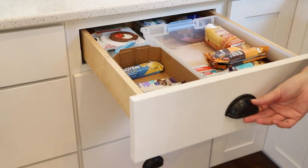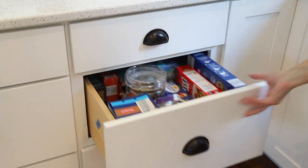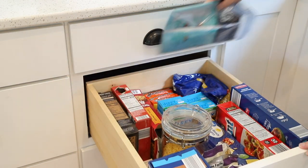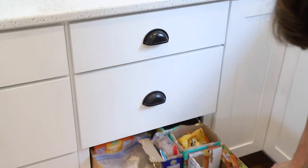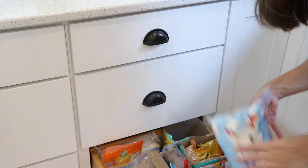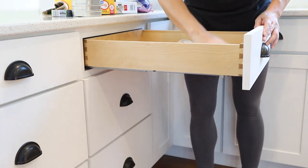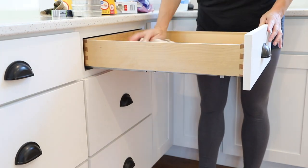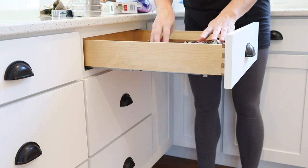The next three drawers: the top is what my older boys call their protein drawer, with items they've purchased for themselves. Next I keep dried pasta, rice, and pancake mixes. The bottom drawer is for reserved snacks and other miscellaneous food items — the kids know they can't just come and grab from this drawer. If their snack drawer is getting low, I'll refill from the stash I keep in here.